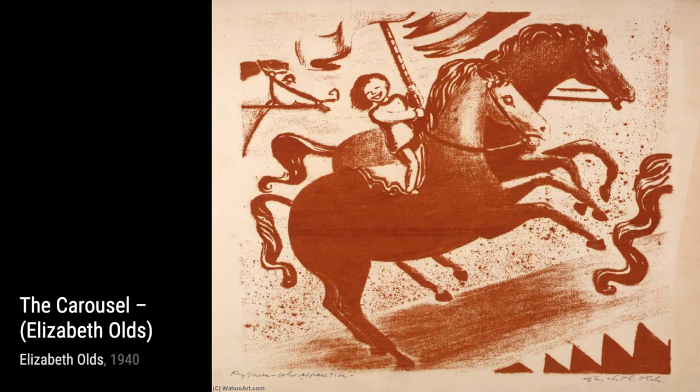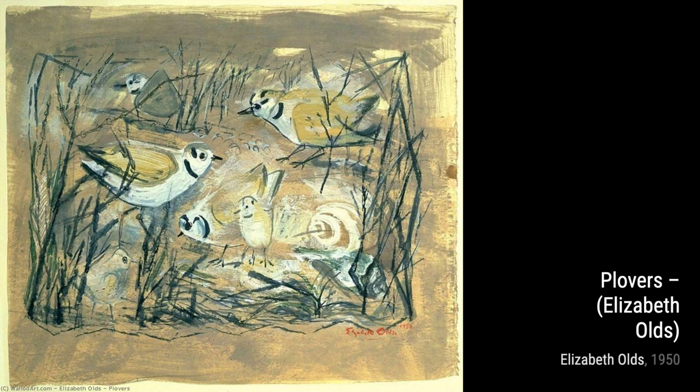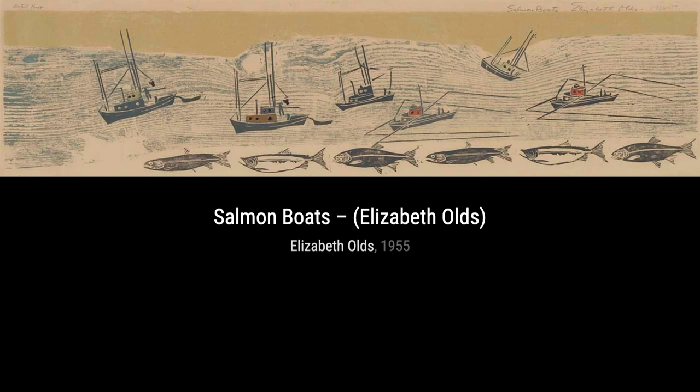Hey there, art lovers. Welcome back to VisArt, the channel where we dive deep into the world of artists and their incredible creations. Today, we're shining the spotlight on the talented Elizabeth Olds.